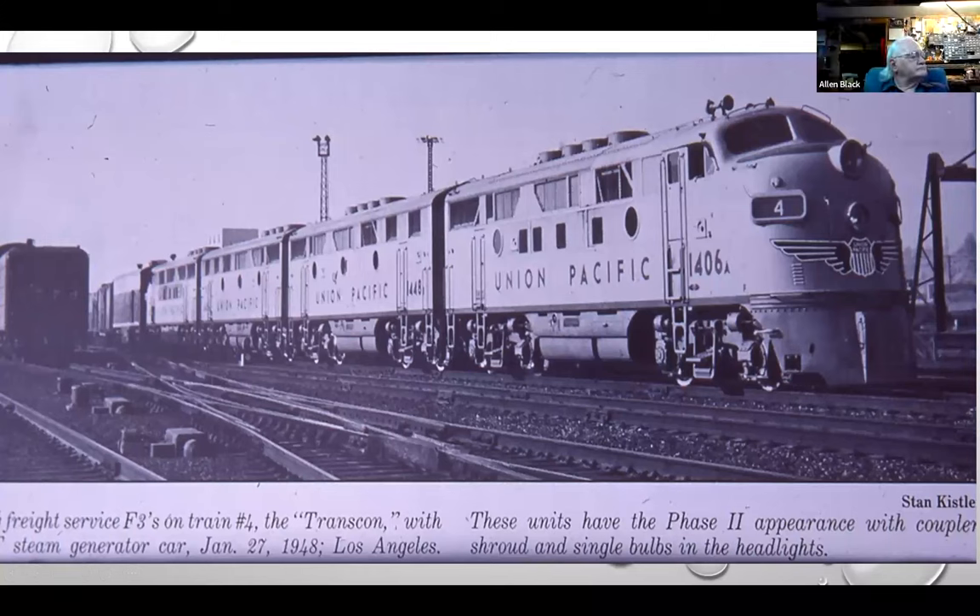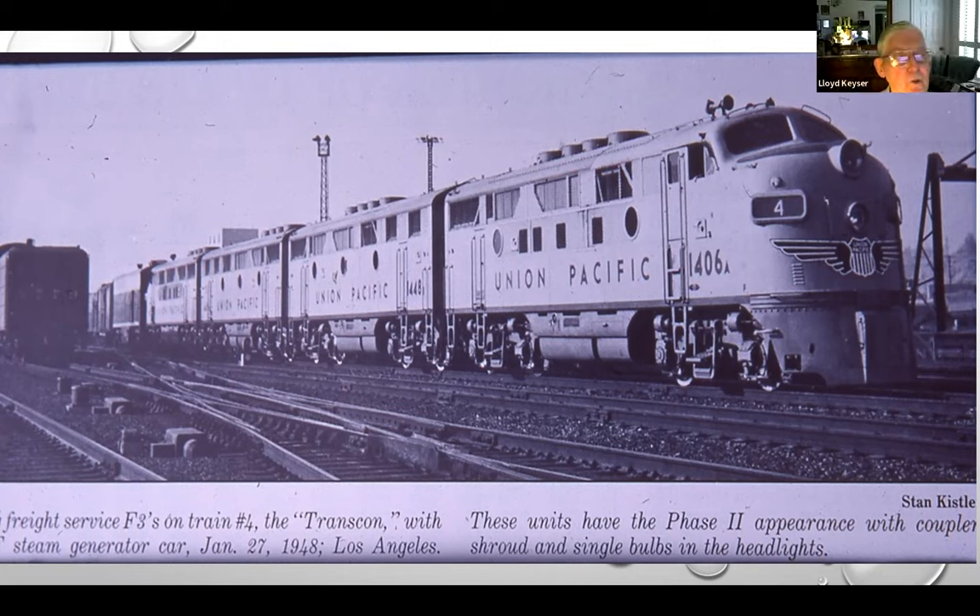Here's another shot showing how you can use one of these. This is a brand new set of UP F3 freight service units under test with the Santa Fe heater car — it's under test on a train for the transcontinental. They're phase two units. Apparently it was not as satisfactory as they wanted, because I do not recall the UP building any steam boiler cars until they got up into the City passenger executive trains. But this shows freight units with a steam generator.